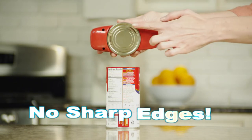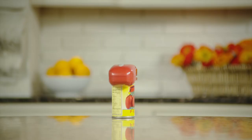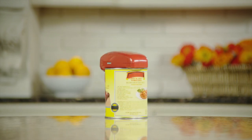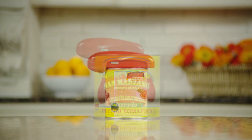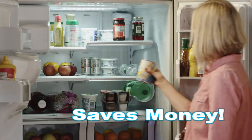Handy Can Opener's Retrieval Magnet System will adhere to any size or weight lid for safe and easy disposal. It will open any can, regardless of size or thickness — from your favorite jug of tomato sauce to your soup on the go. And the lids are reusable, saving food and money.